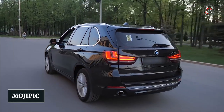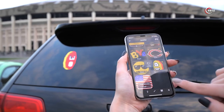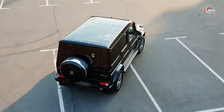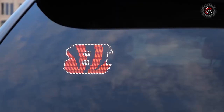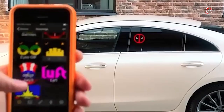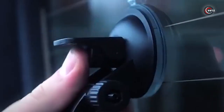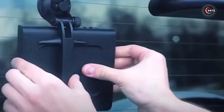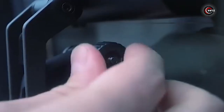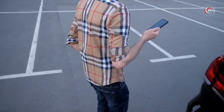Number 5: Mojipik. Have you ever thought about how you can make your car more fun and expressive? If you're tired of boring car stickers, Mojipik is here to revolutionize the game. This small and innovative gadget attaches to your rear window without obstructing the driver's view. With Mojipik, you can choose from a variety of emojis, images, and text that you can display straight from your smartphone.